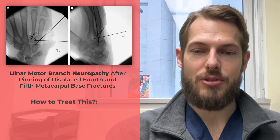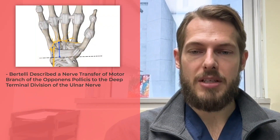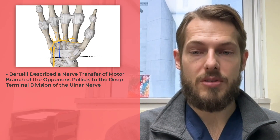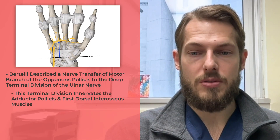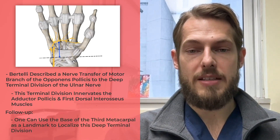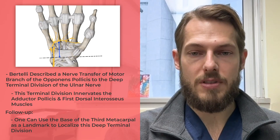The question is how to treat this — grafting or nerve transfer? Jamie Bertelli described a difficult but seemingly successful nerve transfer of the motor branch of the opponens pollicis to the deep terminal division of the ulnar nerve. This terminal division innervates the adductor pollicis and the first dorsal interosseous muscle. He recently followed up on this description with an anatomic study showing one can use the base of the third metacarpal as a landmark to localize this deep terminal division.